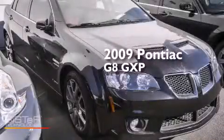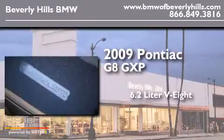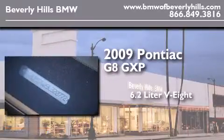This is a 2009 Pontiac G8 GXP. It features a 6.2-liter eight-cylinder engine and an automatic transmission.